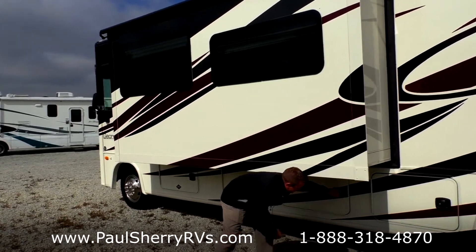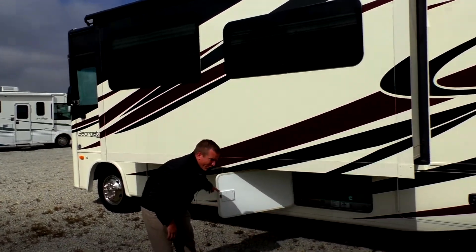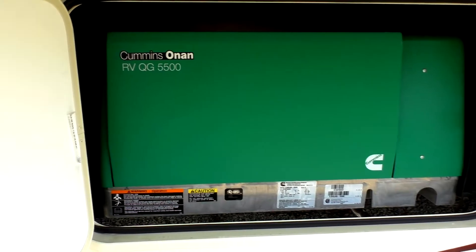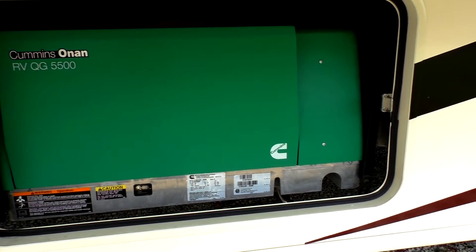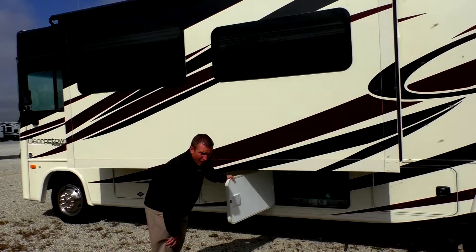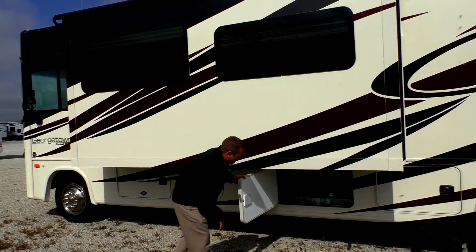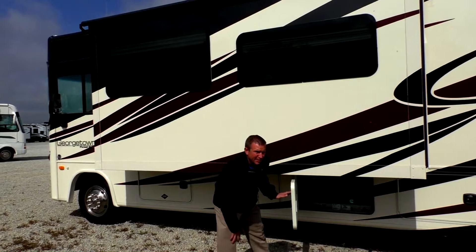In this compartment is the exhaust for your generator — it's a 5,500-watt Onan generator. Onan is now owned by Cummins, so you can also go to Cummins dealers for service, and those are in all major cities, a lot of them open 24 hours a day. This very quiet 5,500-watt generator can run both air conditioners, the microwave, and everything at the same time.